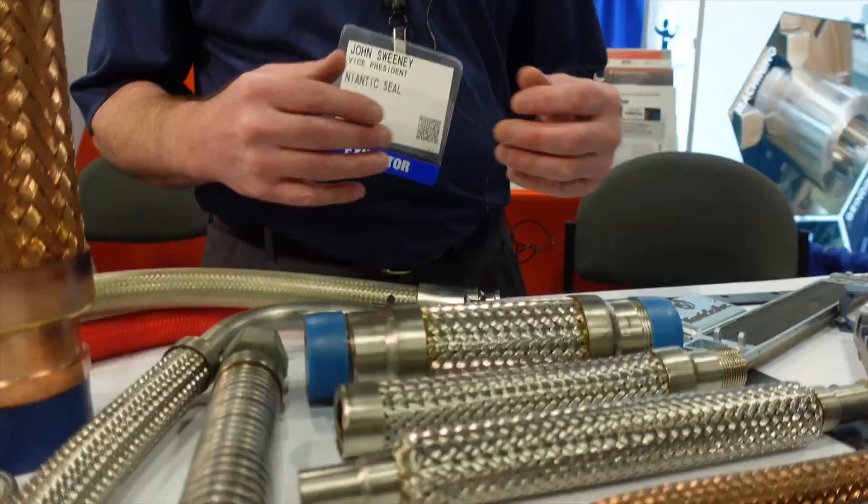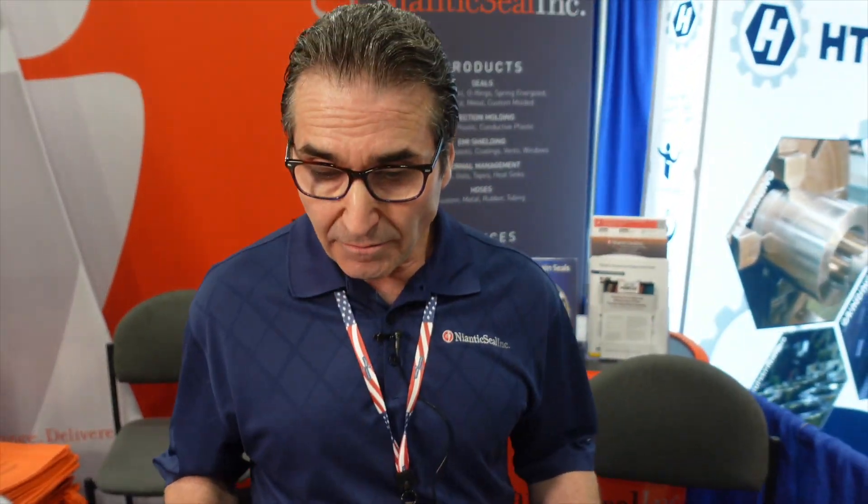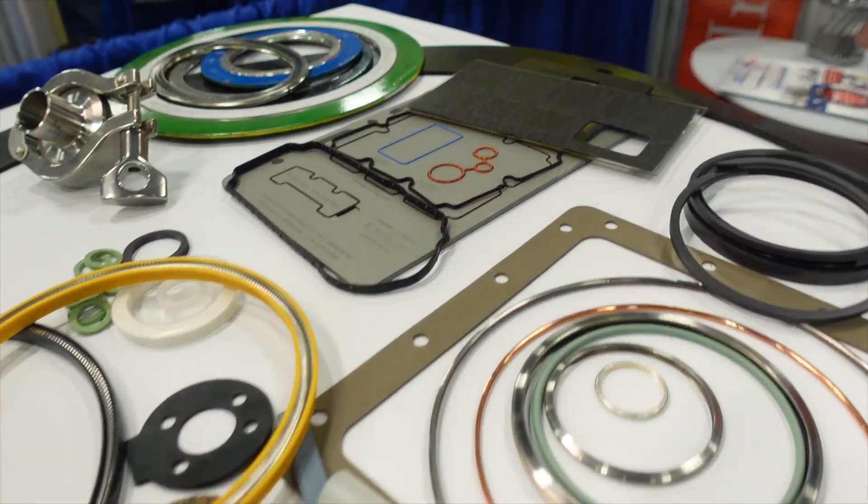We are a custom fabricator of hose, so whatever your requirements are, whatever your needs, we can fabricate it to that requirement. There are many varieties of hoses, many colors, shapes, sizes, and they fit in many applications over many markets.